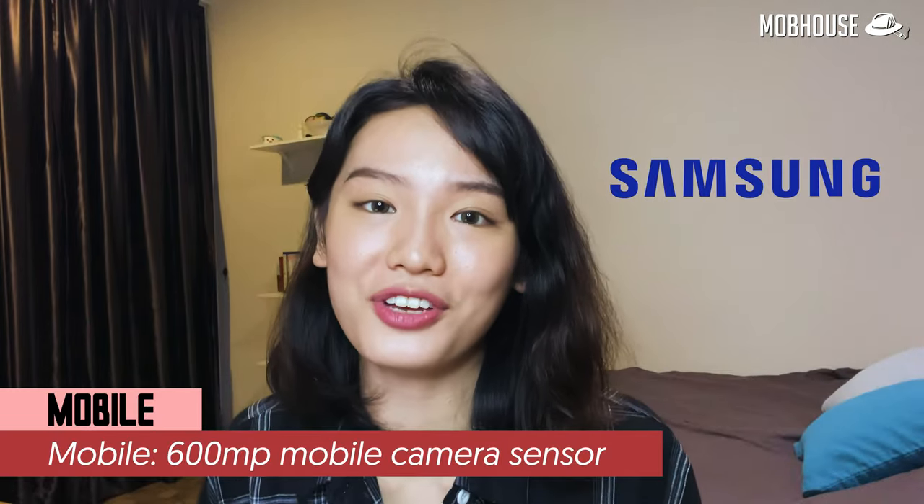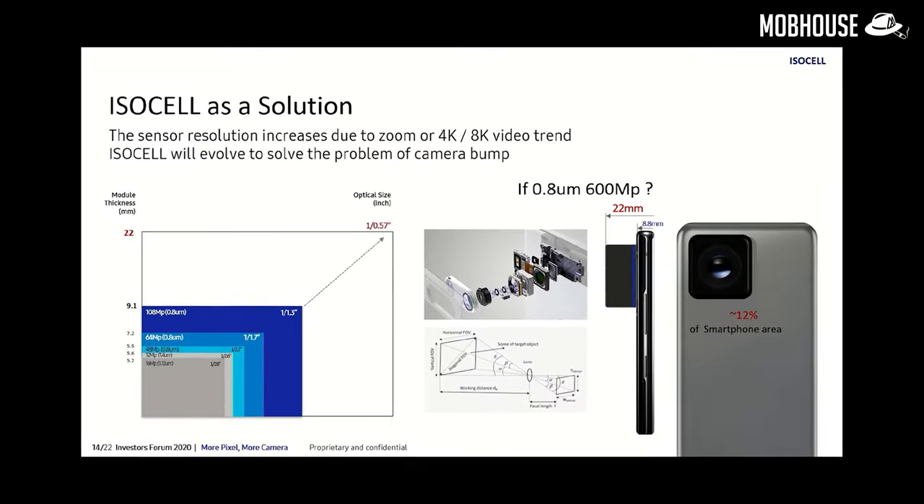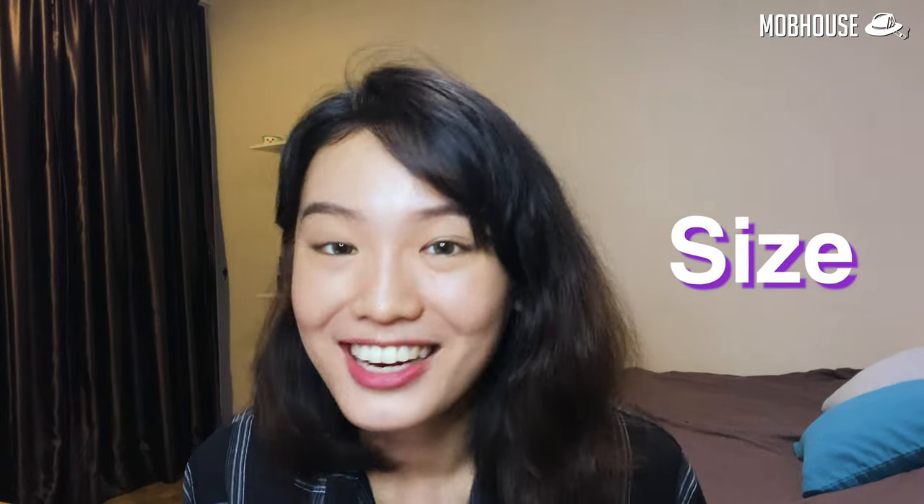Samsung, the first company to introduce camera sensors with 0.7 micrometer pixels in 2019, is back with another game changer — a 600 megapixel sensor. While larger megapixel counts are a popular trend, it is actually the size that matters — the size of the camera image sensor. With a 600 megapixel sensor, it can capture more details than the human eye.